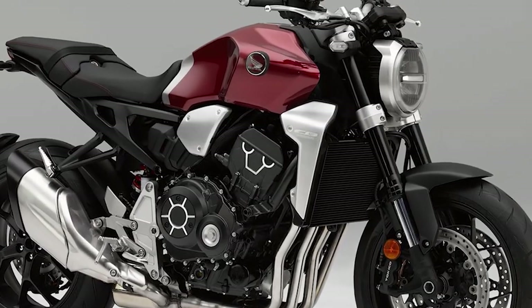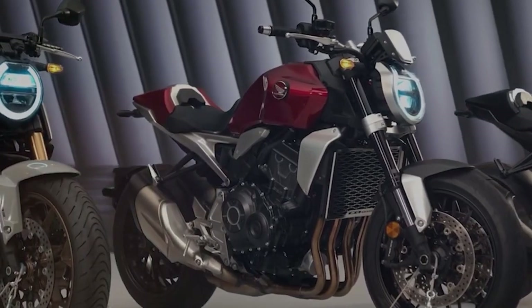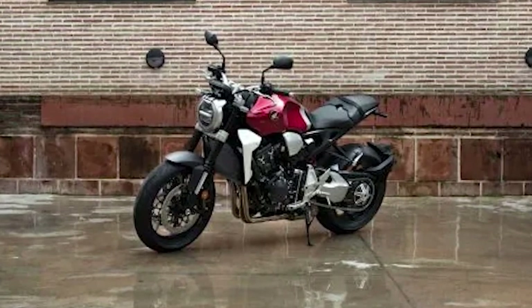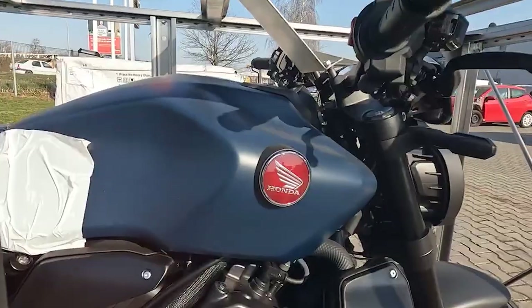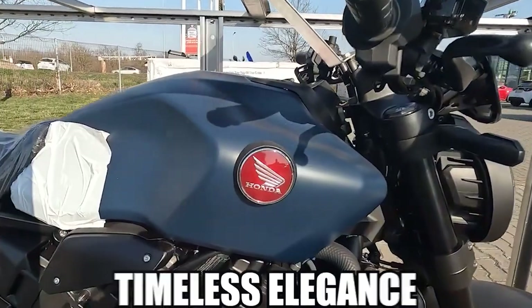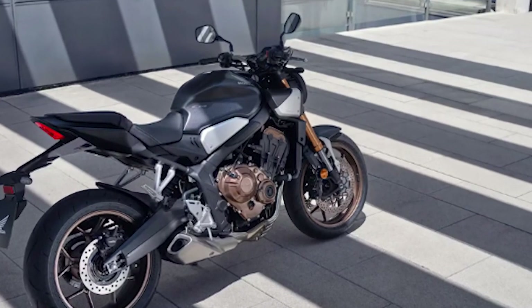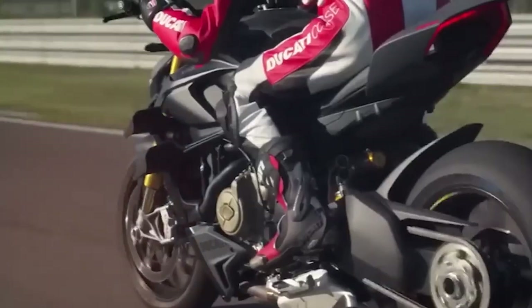In terms of design, the 2024 CB-1000R exudes a sense of contemporary sophistication with its sleek and minimalist aesthetics. Drawing inspiration from Honda's rich heritage of naked sport bikes, the CB-1000R strikes a perfect balance between timeless elegance and modern flair. Every curve and contour has been meticulously crafted to not only enhance aerodynamics, but also to make a bold visual statement on the road.